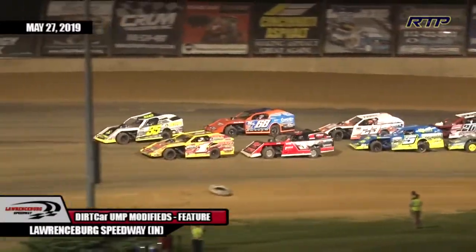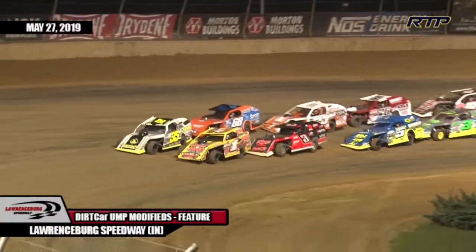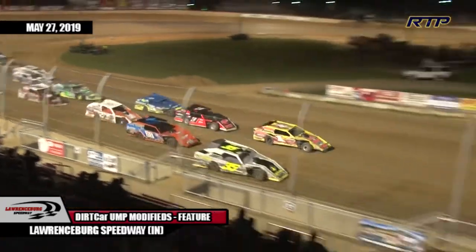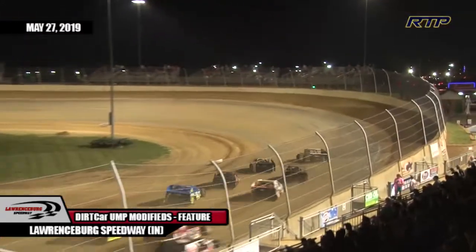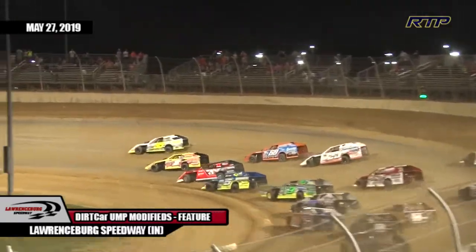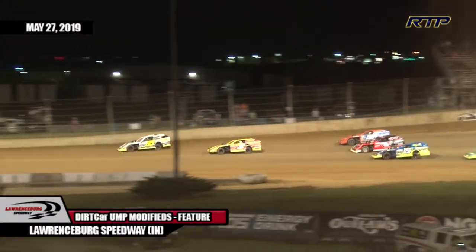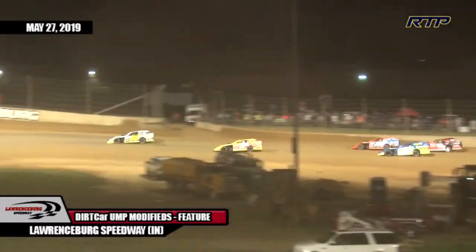20 green flag laps coming at you, looking at the chalk line in turn four — there's the green flag. David Stremming from the outside front row position grabs the lead away from John Holt Jr.